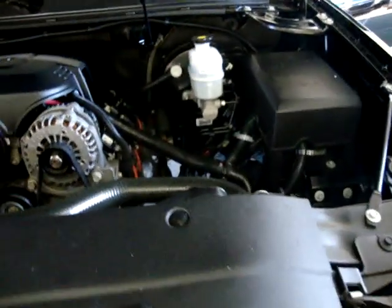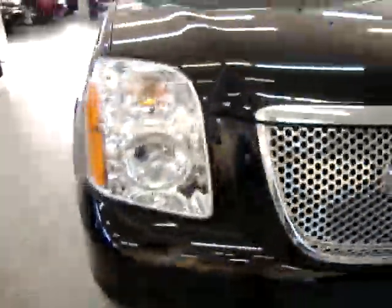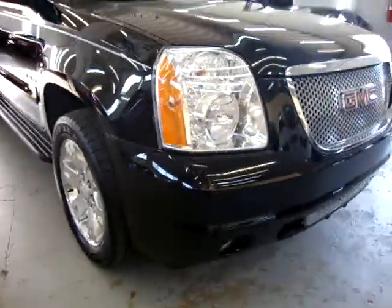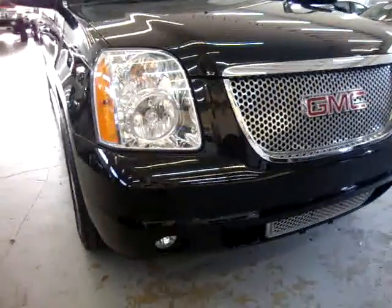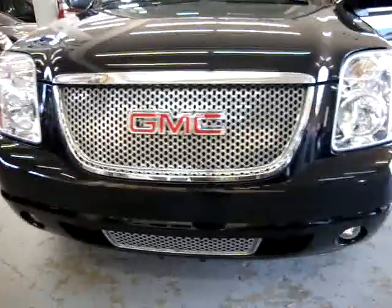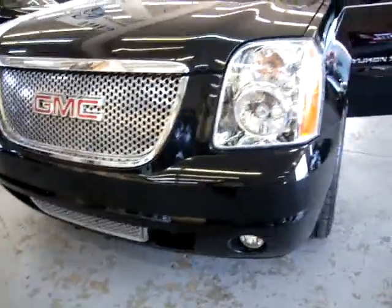Pop the hood down and I'll give you a look at the front bumper to conclude this video. The headlights are in perfect shape — not cracked, scuffed, hazy, or brittle. The front bumper is in excellent shape with the GMC grille and no damage whatsoever.